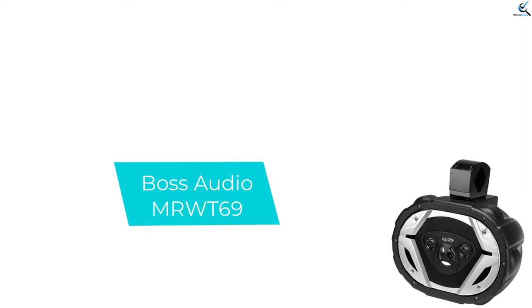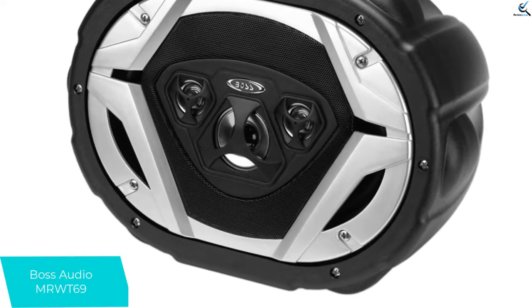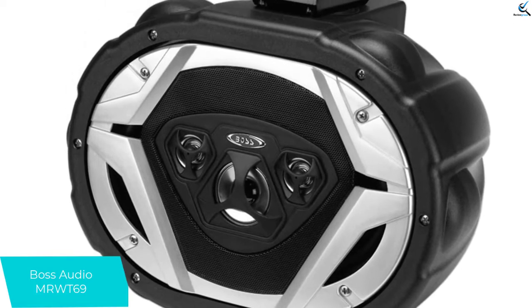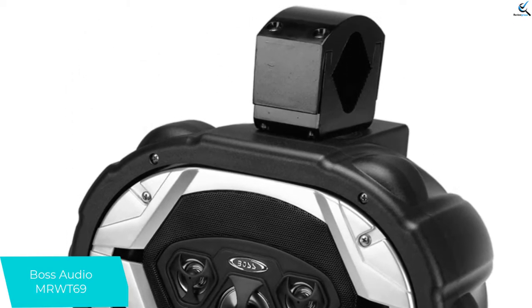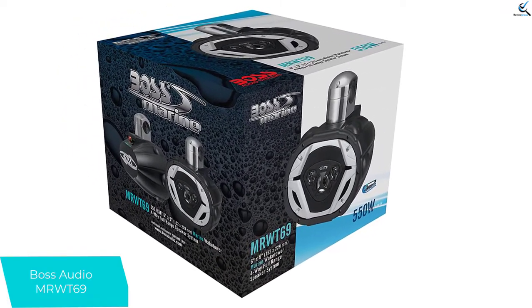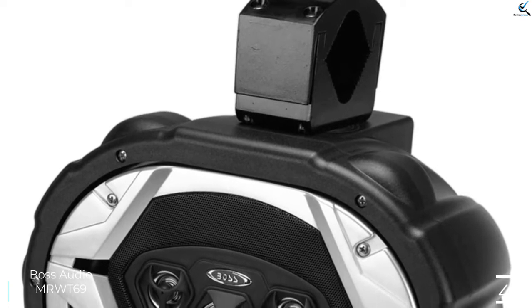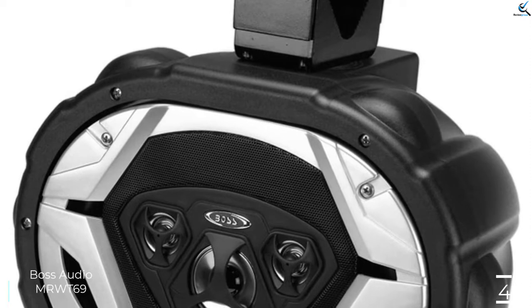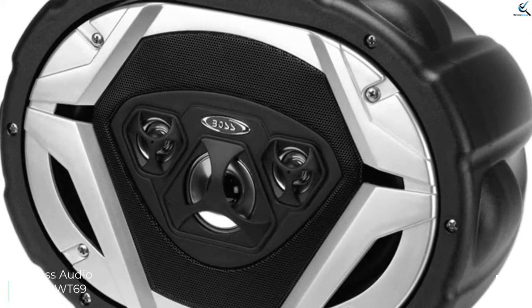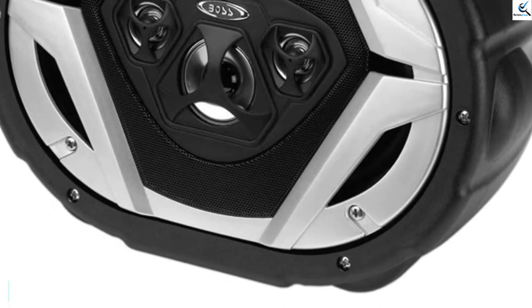Moving on at number 4, we have the Boss Audio MRW-T69, the best wake tower speakers for their price — seen for under $100 per speaker on Amazon. They offer the best high-pitch quality among competitors, with a 4-way sound system and sensitivity of 95 decibels. The poly-injection woofer cone is supported by a strong rubber surround. The sound quality is better than what you pay for. It measures 6 by 9 inches, with a frequency range of 40 to 20,000 hertz and impedance of 4 ohms.